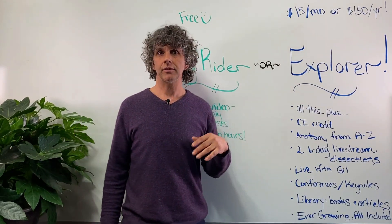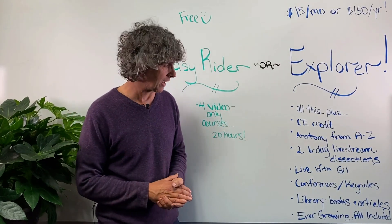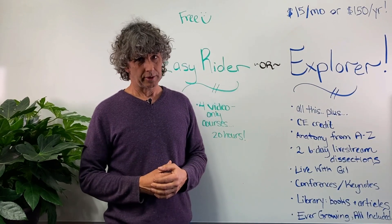It also includes my conferences and keynotes, my entire written library of books and articles that I've been writing for decades — and it's really an ever-growing library that you can participate in.